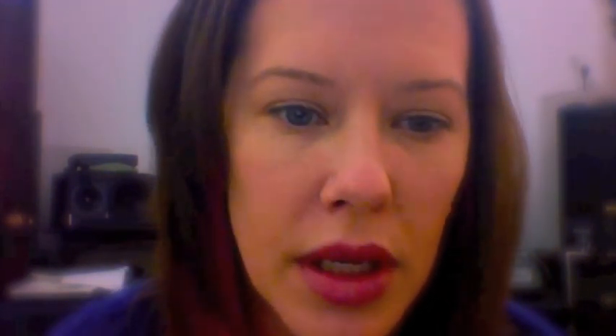It's like a little bit of a stain — you know those lip stains? That's what it looks like. You don't need a mirror, you don't need a lip brush, you don't need a lip liner.